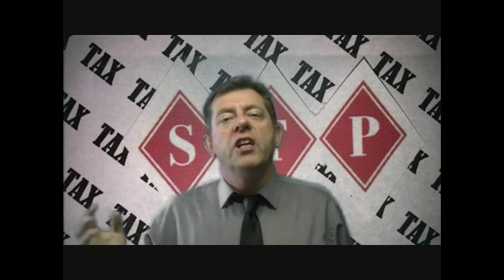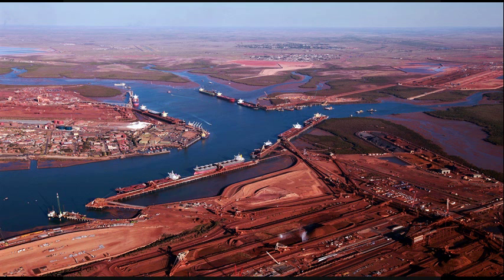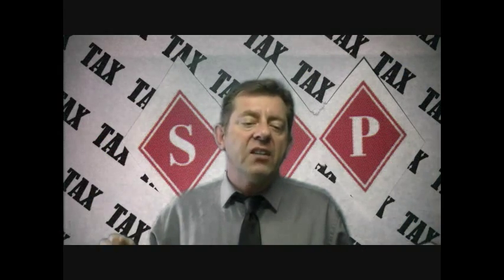Here's an example of how it works. Jill is an engineer and she lives in Perth, and she's just got a new job up in Port Hedland. Now her relocation costs to Port Hedland is $11,000, and Jill pays these costs out of her own pocket.